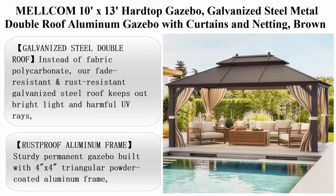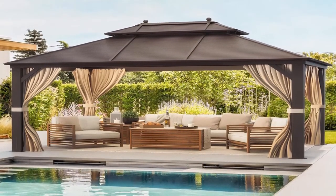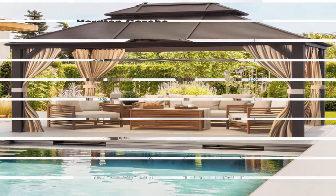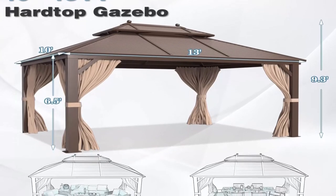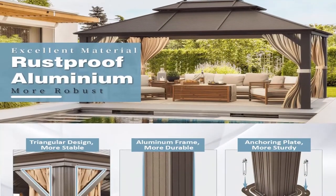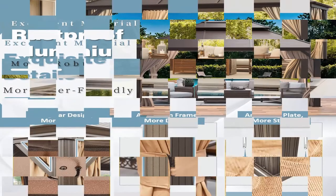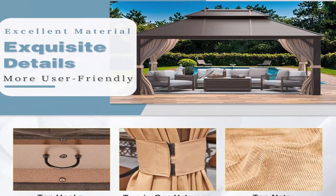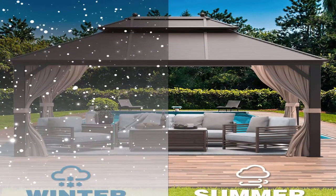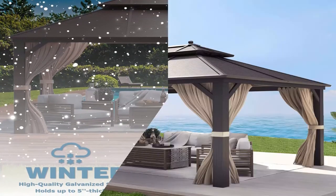Top 7: Malcolm 10ft x 13ft Hardtop Gazebo, Galvanized Steel Metal Double Roof Aluminum Gazebo with Curtains and Netting, Brown Permanent Pavilion Gazebo with Aluminum Frame for Patios, Gardens, Lawns. Galvanized steel double roof: instead of fabric polycarbonate, our fade-resistant and rust-resistant galvanized steel roof keeps out bright light and harmful UV rays, making the metal gazebo strong enough to withhold heavy snow and wind. Rainwater flows into the ground through the eaves leakage hole, reducing the trouble of the rainy season. The double top design facilitates ventilation, cooling and slowing down the wind speed.